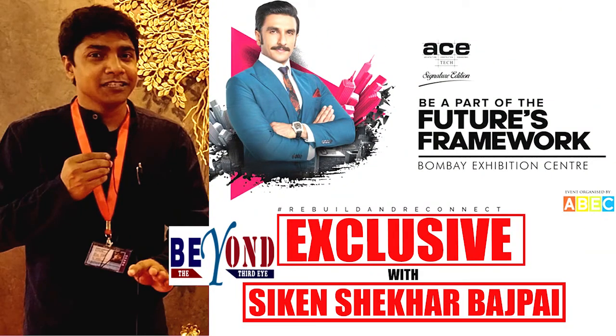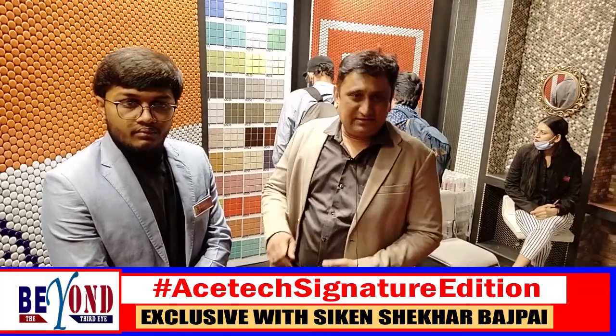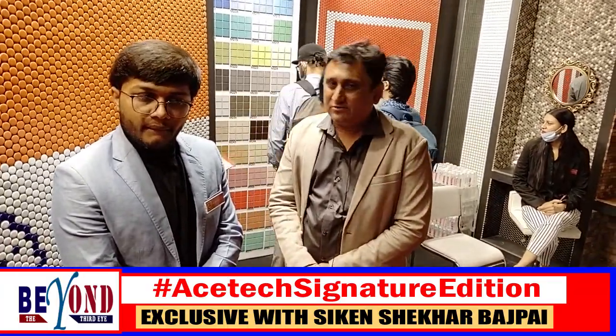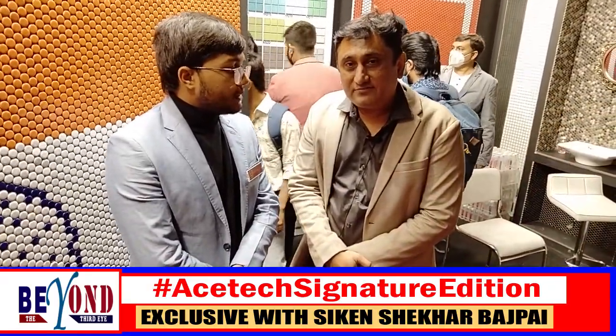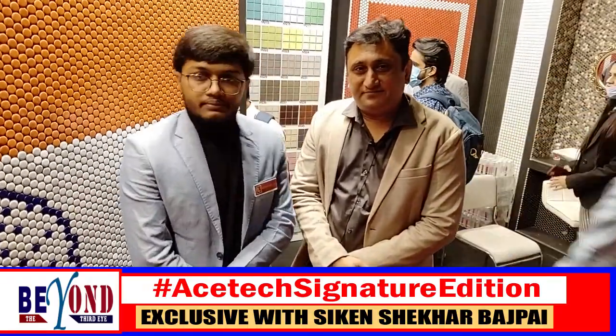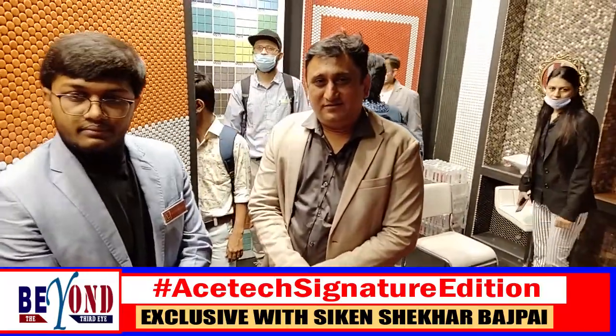We have all the portals — like Instagram, website. You can contact us anytime. Our customer care number is 7574-000-651.